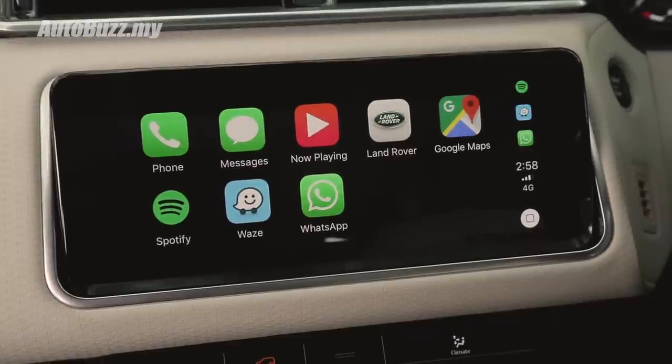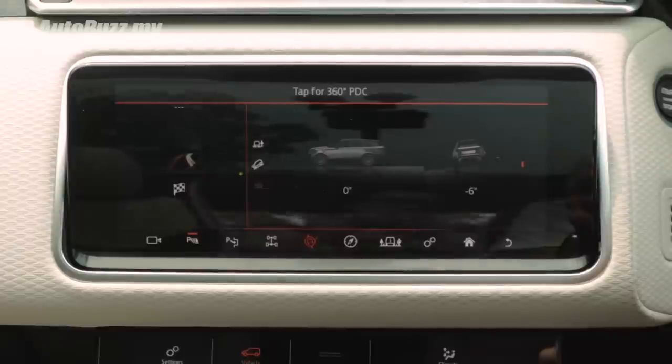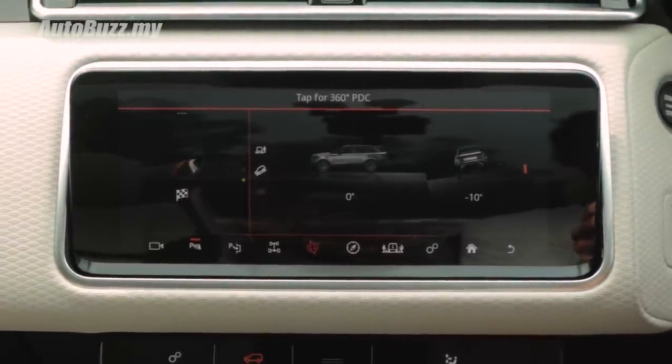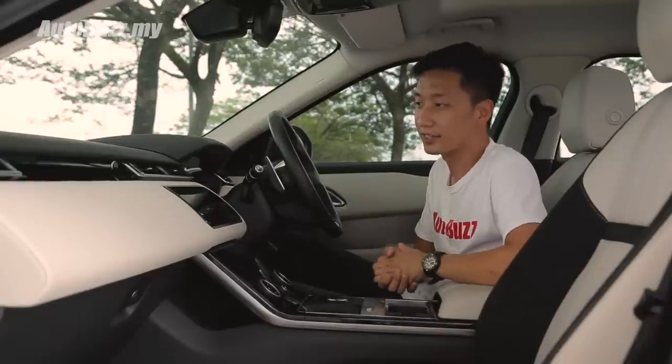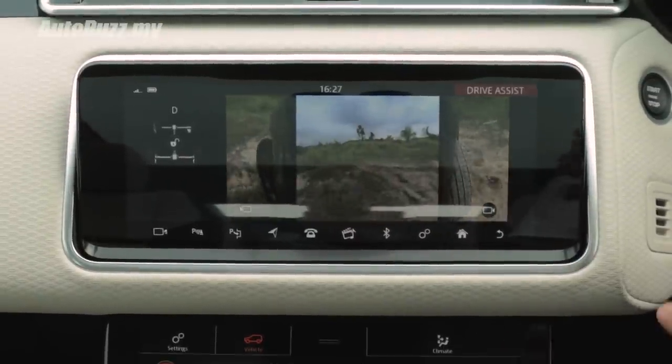Because this is a Range Rover, you get to see all sorts of geeky stuff happening underneath the car — the differential, different surfaces, different angles. It also allows you to access off-road driving aids such as low traction launch and different camera angles to get through obstacles.